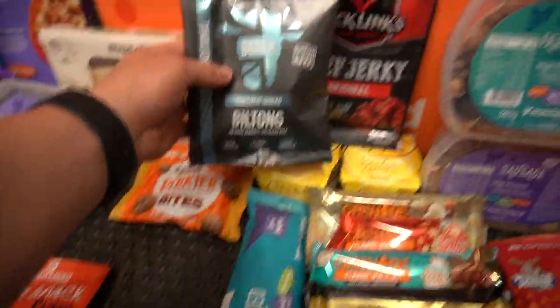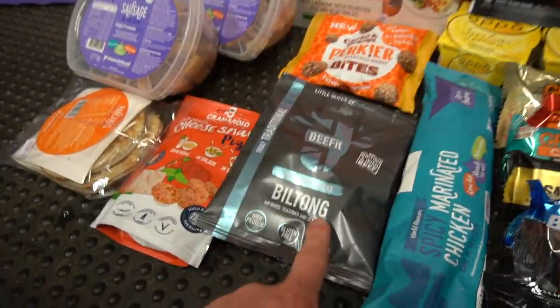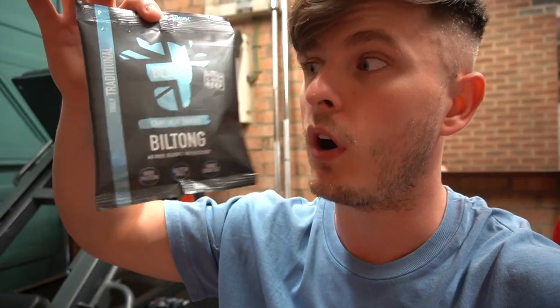Next up we've got some biltong, two different brands - Befit and Jack Links. I wanted to try them both. I've tried this one and I believe I've had this one, maybe at Body Power. I'm excited to try them both. I honestly wouldn't usually go for beef jerky as a general rule because it tends to be quite expensive, but within this plan that we're going to go through in just a minute, it works out very cheap. So you might want to try it if you've ever had any kind of curiosity.